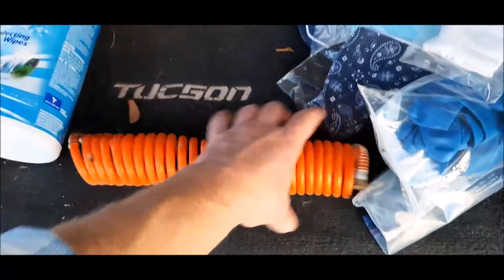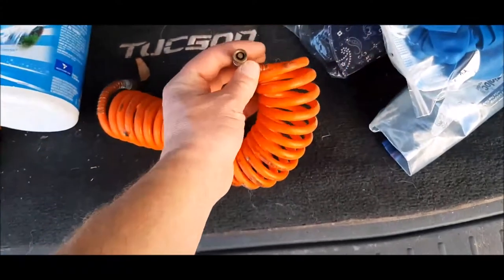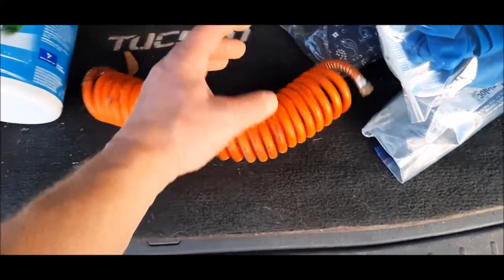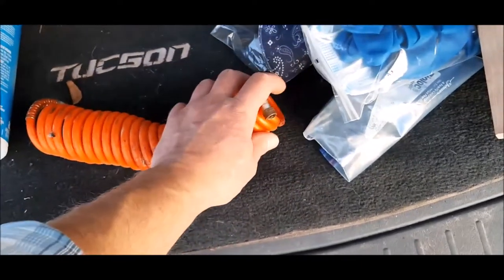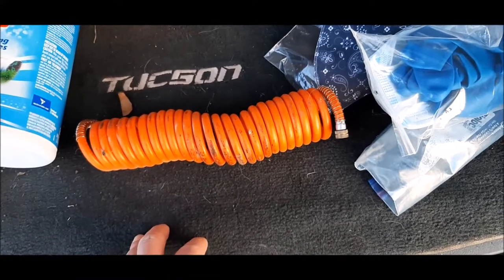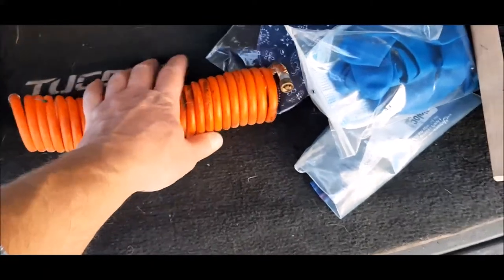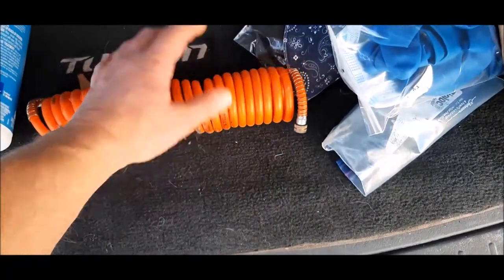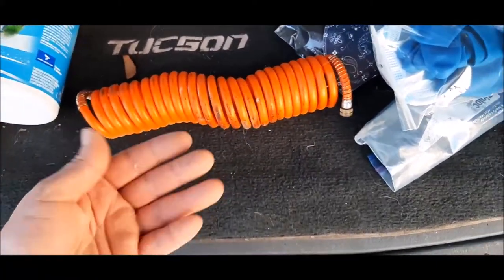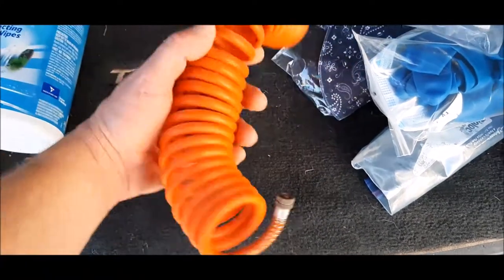This is called a cheater hose — or at least that's what I call it. Basically, one end hooks up to one tire and the other end hooks up to the flat tire. The weight of the car is going to push the air from the full tire through to the flat tire. You'll be able to get that tire up enough that hopefully you'll make it to a gas station or wherever you can pump it up and repair that tire. You should also have a repair kit in your vehicle and know how to use it in case you get a puncture.